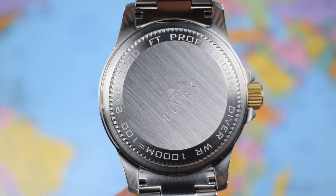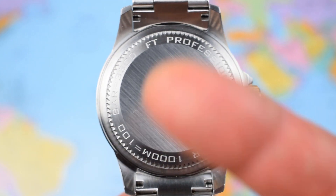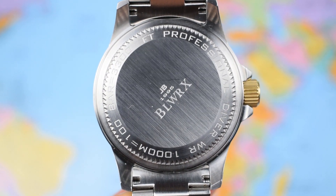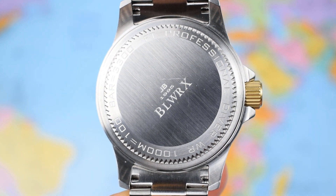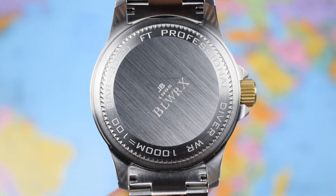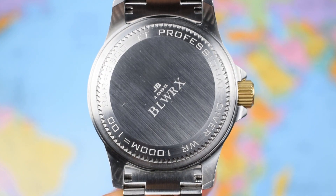1,000 metres of claimed water resistance — allegedly professional. Contained within is the ubiquitous Seiko NH35: hacking, hand-winding, 24 jewels, 42-hour power reserve, 21,600 vibrations per hour — rugged, robust, reliable, and a fantastic inclusion for a watch at or around $200.